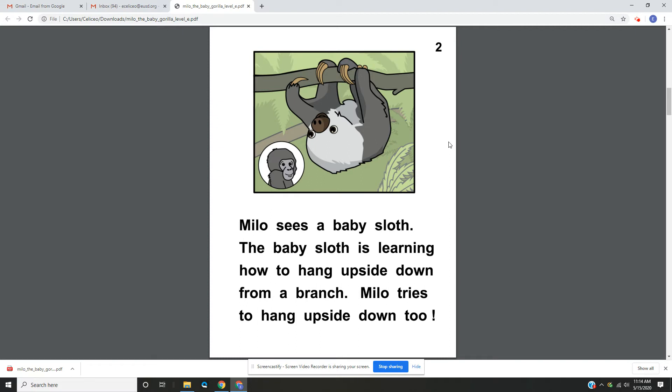Page 2. Milo sees a baby sloth. The baby sloth is learning how to hang upside down from a branch. Milo tries to hang upside down too.